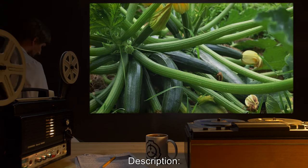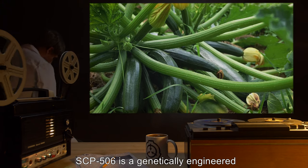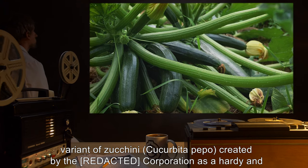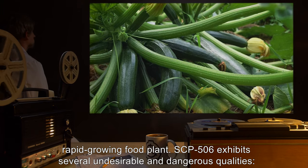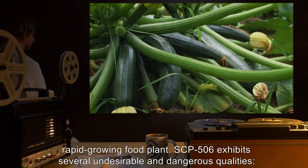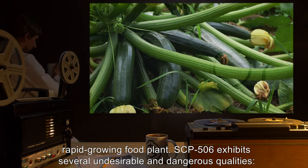Description: SCP-506 is a genetically engineered variant of zucchini, cucurbita pepo, created by the R.I.D. Corporation as a hardy and rapid-growing food plant. SCP-506 exhibits several undesirable and dangerous qualities.